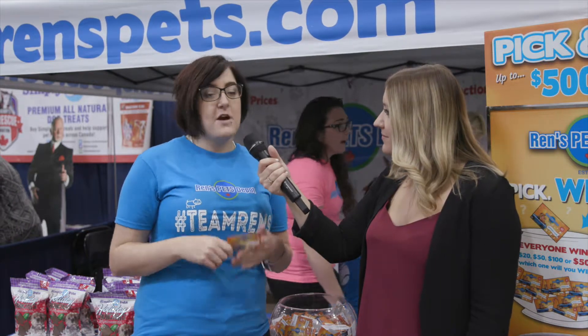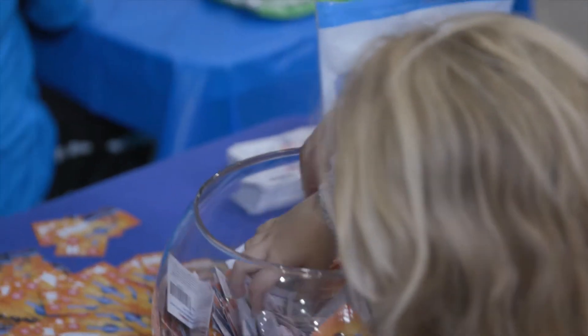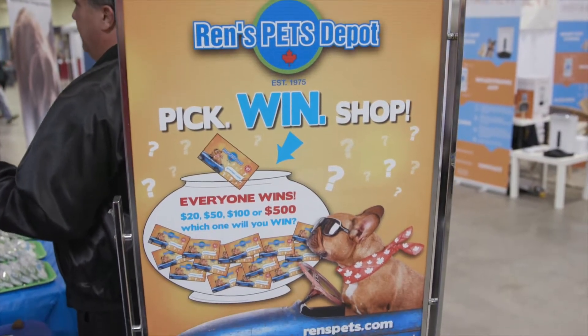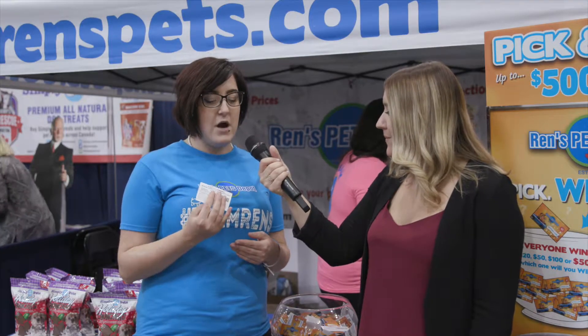So this is our mystery coupon right here in my hands. They're worth anywhere from $20 to $500 and they're all mixed in this bowl right behind me. There's a couple of $50, a couple of $100, and then one $500 coupon that you can use in our stores. All you have to do is bring it into a Renz location, scan it at the cash on your way out and it'll automatically take the amount off of your purchase.